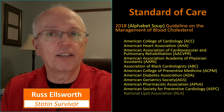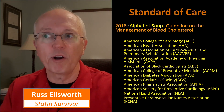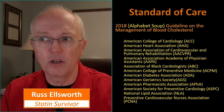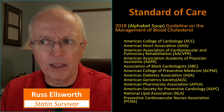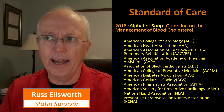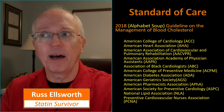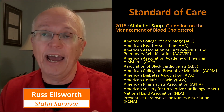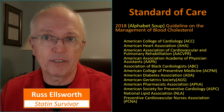After that 2018 title, there is a veritable alphabet soup of organizations that participated in this. One of the things that bothers me a little is there doesn't seem to be any organization in there that is likely to be statin hesitant. Make no mistake about it — this may be a guideline on the management of blood cholesterol, but it is a statin guideline. It's 95% statins.